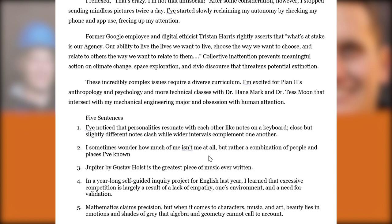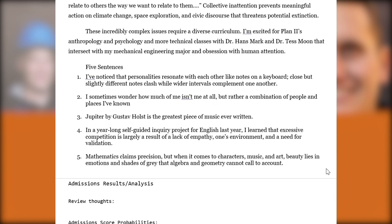In a few short-answer sentences, we get five pretty different aspects of the student's personality and dimension — talking about their favorite composition, an independent study English project that hadn't come up elsewhere, and views on music and mathematics. Nothing particularly game-changing, but it wraps up an overall very strong portfolio.